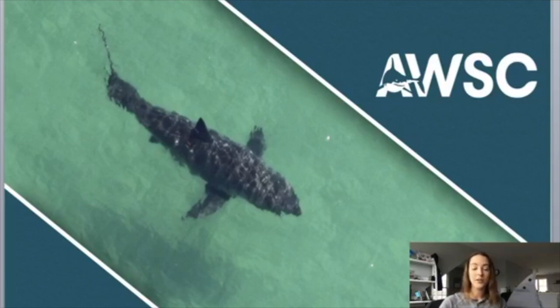Today we are going to be learning about shark tagging and shark tracking. We do have a worksheet available for this lesson. You are more than welcome to fill that worksheet out as I am going through today's lesson, or you can fill it out afterwards as well. So let's get started with shark tagging and shark tracking.